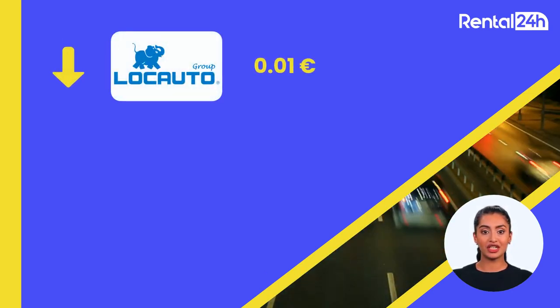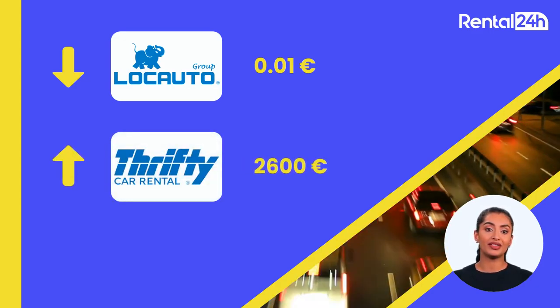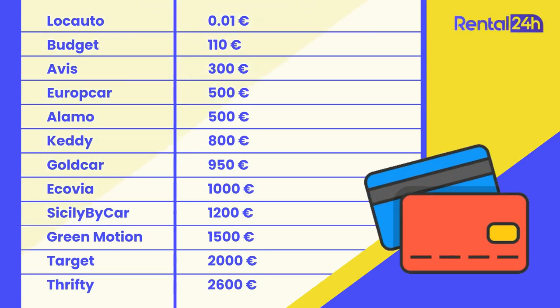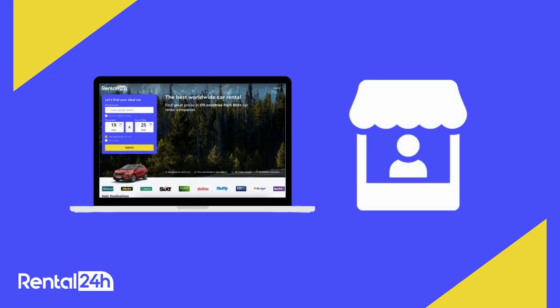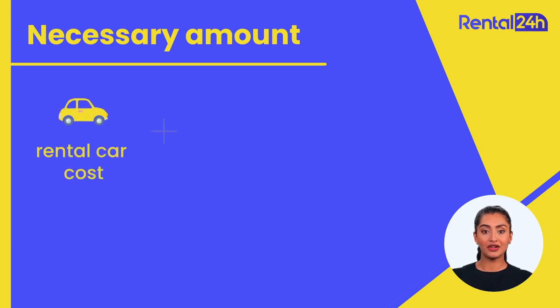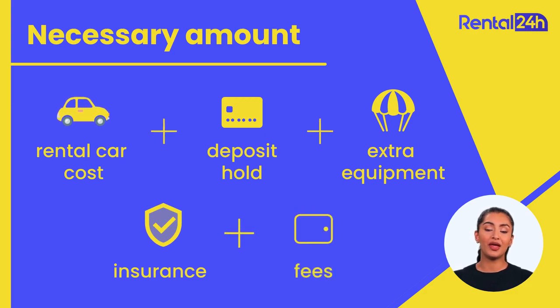Speaking of deposits, the cheapest deposit hold is offered by Locato, which is just one cent. On the other end of the spectrum, Thrifty imposes the highest deposit of 2,600 euros. Meanwhile, 950 euros is the average deposit made by companies. However, keep in mind that the deposit amount may change based on the season, car class, payment method, and other circumstances. For the most recent information, please check our website or get in touch with the supplier. Be sure that you have the necessary amount on your credit card for renting a car, deposit hold, extra equipment you will take, insurance, and possible fees after drop-off, like a late return fee.